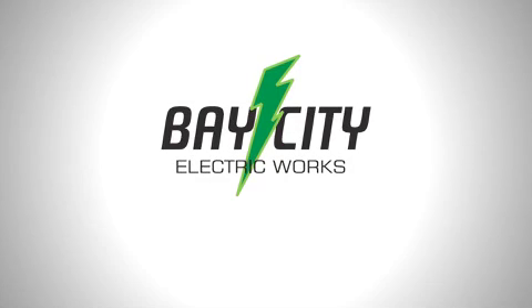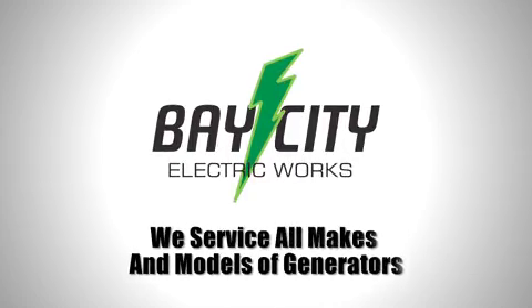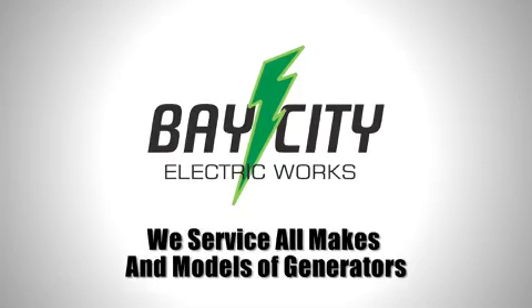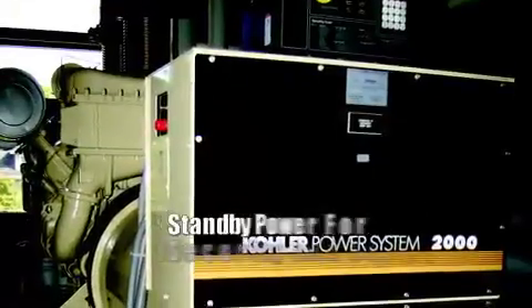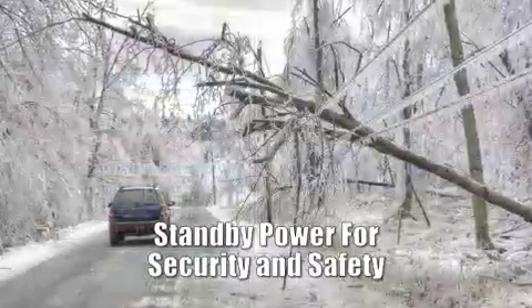Bay City Electric is your best off-utility power source. For many years we have maintained many power systems throughout California. A standby generator system protects you from serious life and economic issues resulting from power outages.